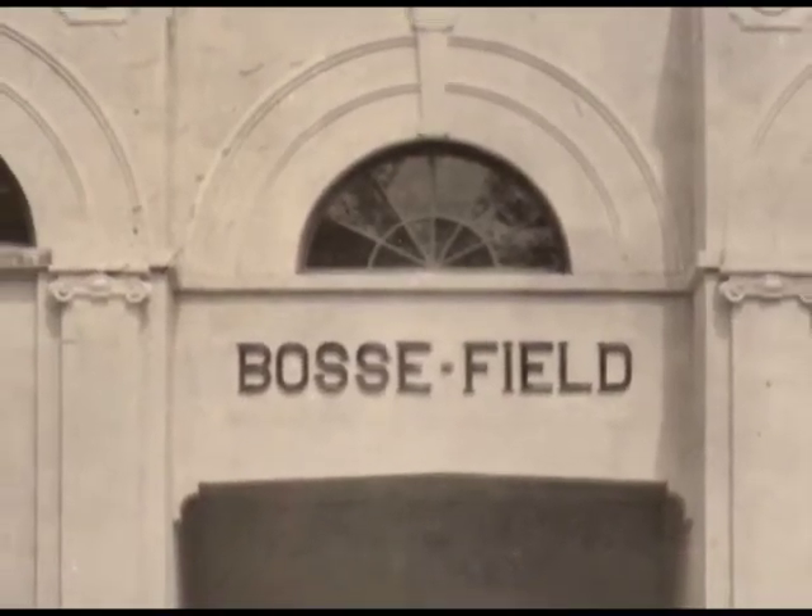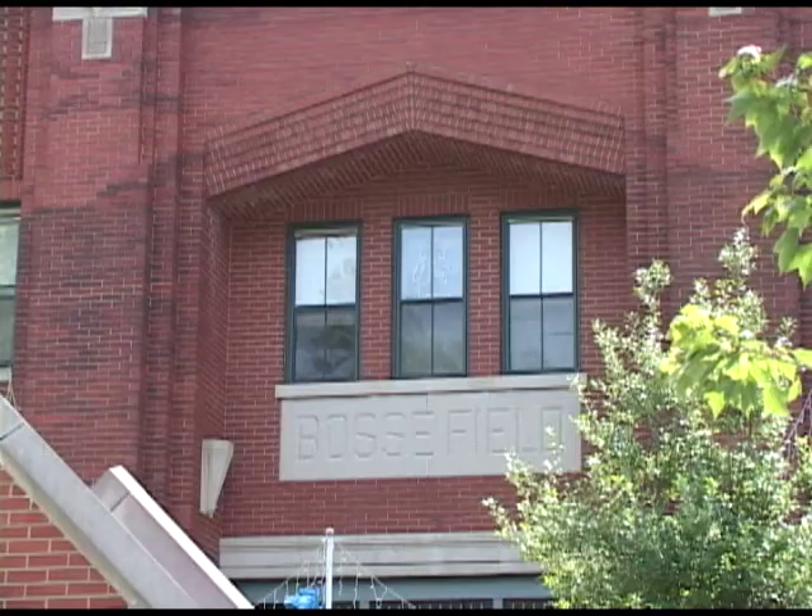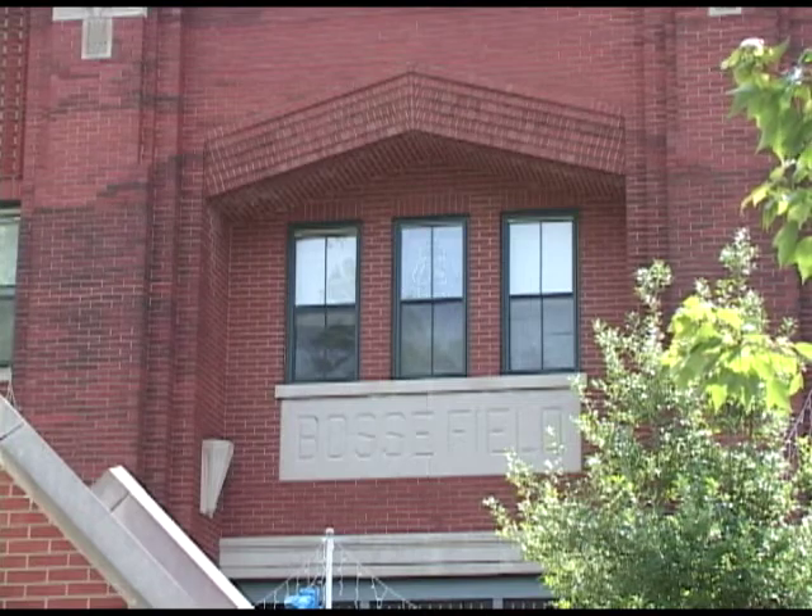The original stadium did not look as it appears today. It was not covered with brick, but with white stucco. The brick facade that you see today when you come to Bossy Field was done during a renovation during the 1930s.